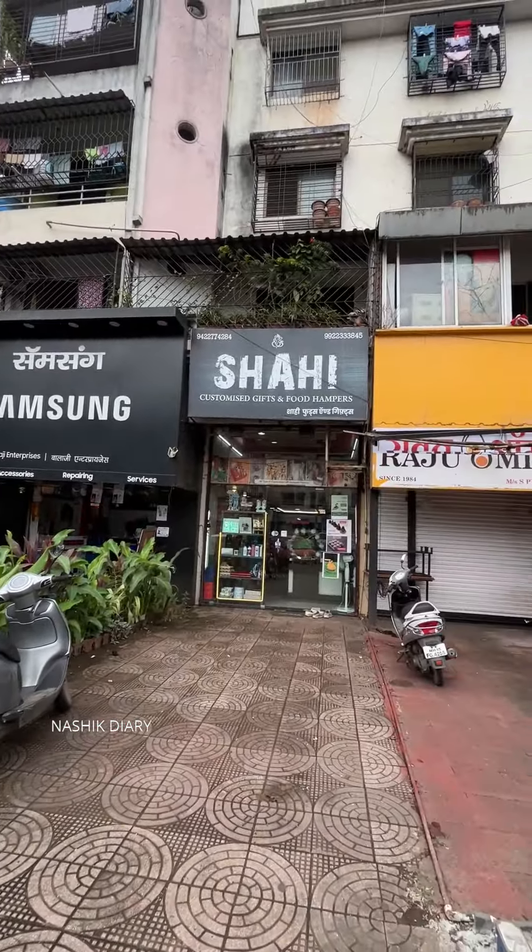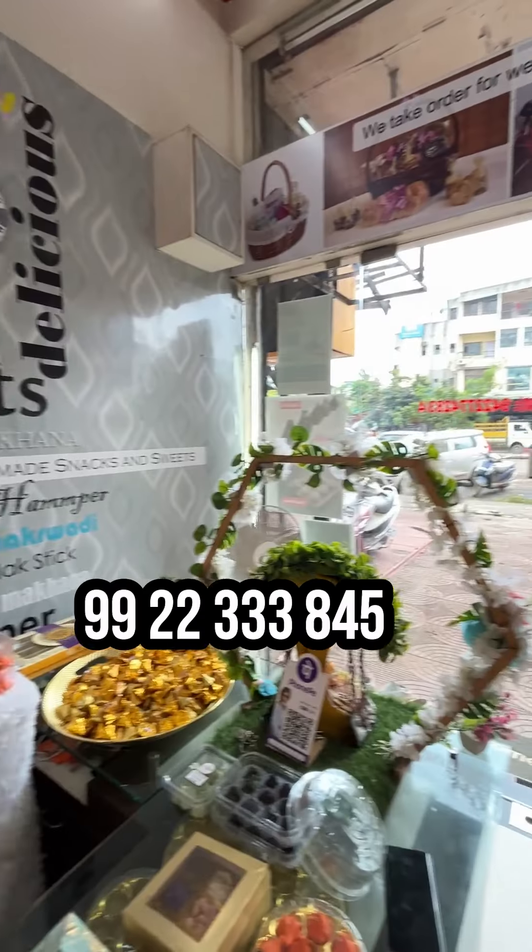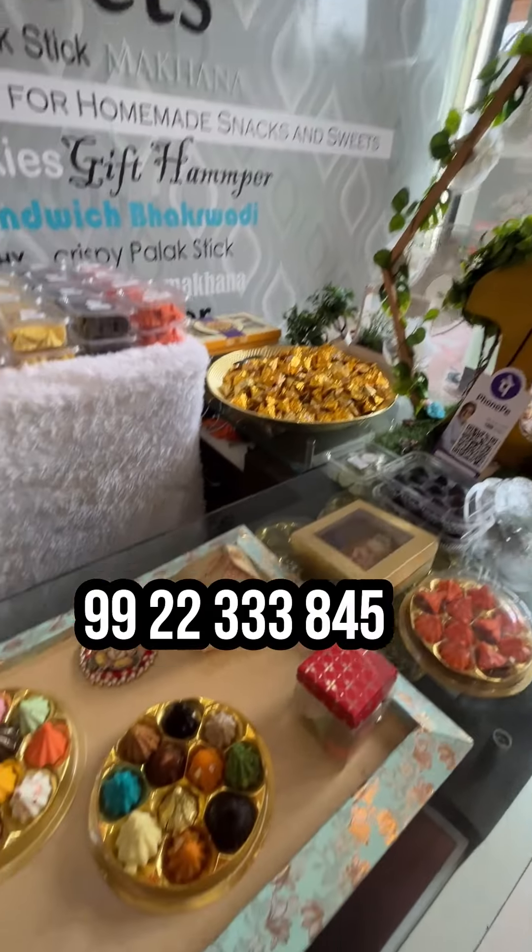Shahi Boots and Gifts, Vidyavikas Circle, Gangapur Road, Nashik. And your contact number? Double two, double two, triple three, 845.